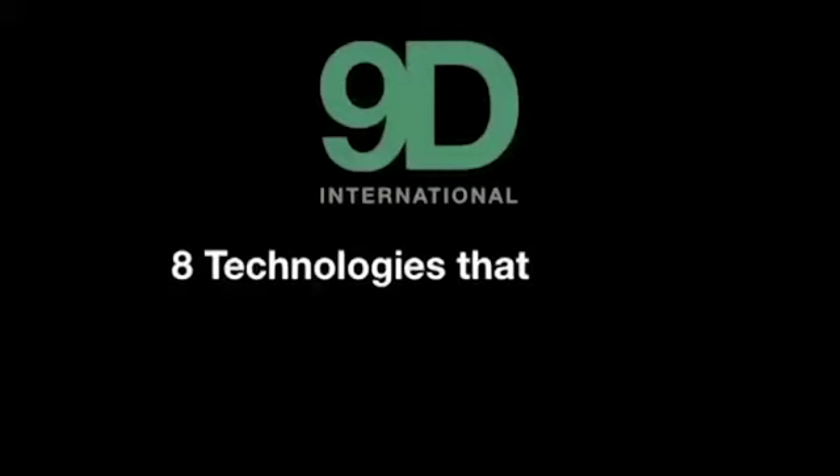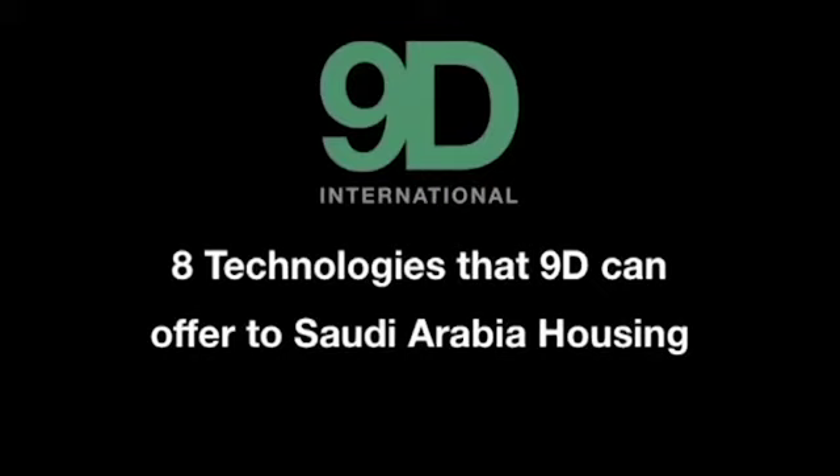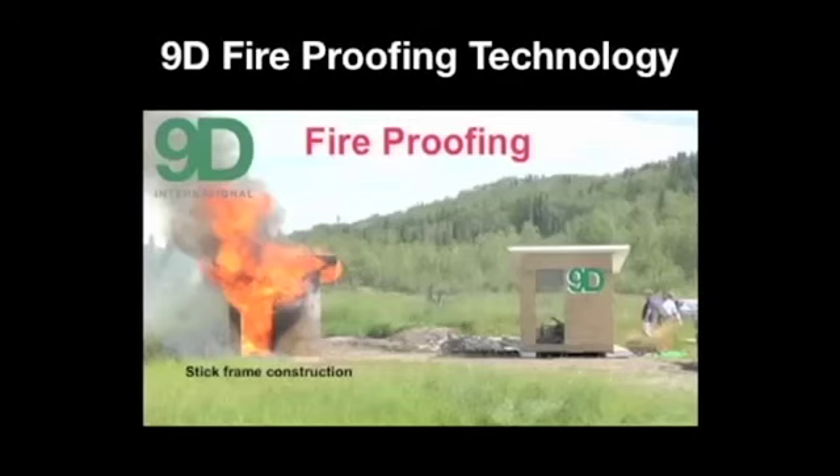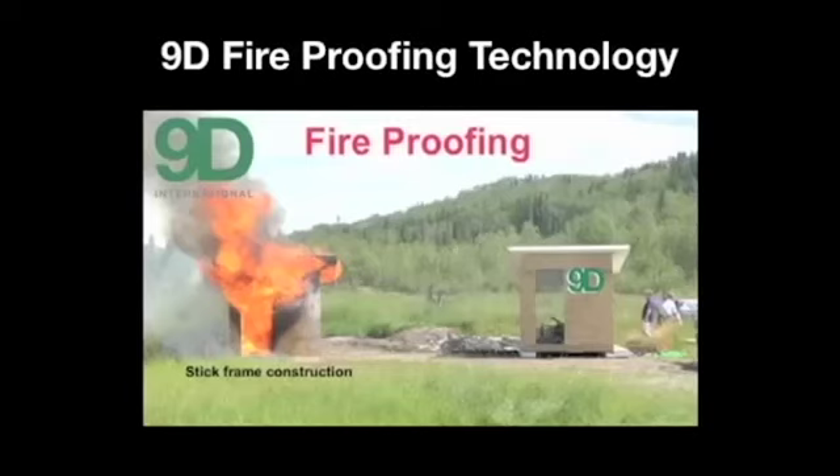9D International would be bringing eight technologies to a development in Saudi Arabia or any disaster-prone areas. First, the structural insulated panel manufacturing system. Next, our textured coating system for the outside of the home. The double helix foundation system. Each of these technologies is a business and industry by itself in any country showing interest. Our lifetime solar skin roofing technology. Our fireproofing technology. And 9D's on-site wastewater treatment system — the first dehydration toilet that requires no septic, no sewage connection, and saves households over 500,000 liters of water per year.